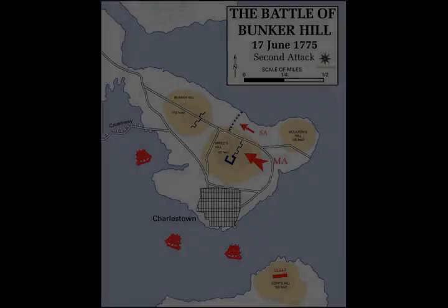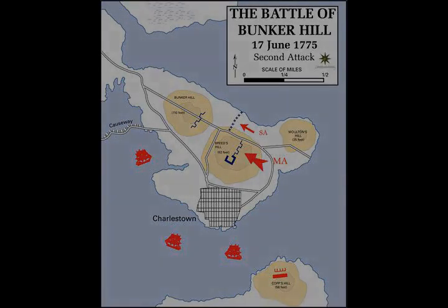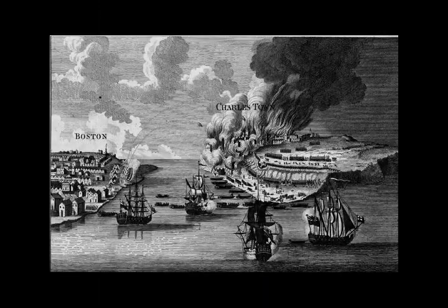At first, Putnam, Prescott, and their engineer, Captain Richard Gridley, disagreed as to where they should locate their defense. Some work was performed on Bunker Hill, but Breed's Hill was closer to Boston and viewed as being more defensible. Arguably against orders, they decided to build their primary redoubt there.